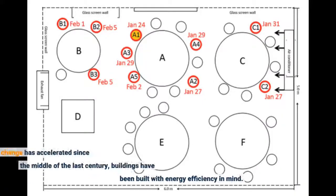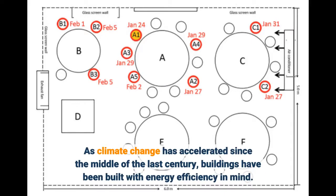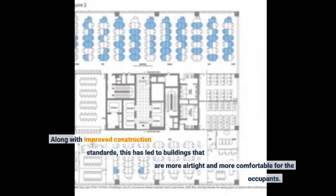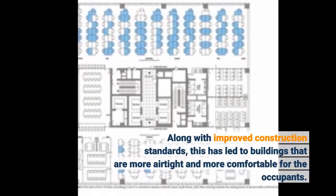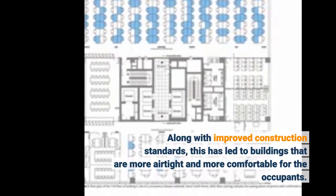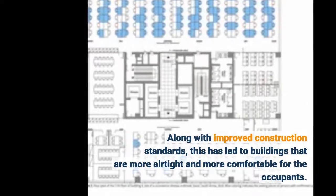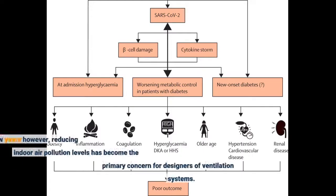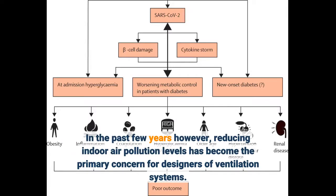As climate change has accelerated since the middle of the last century, buildings have been built with energy efficiency in mind. Along with improved construction standards, this has led to buildings that are more airtight and more comfortable for the occupants. In the past few years, however, reducing indoor air pollution levels has become the primary concern for designers of ventilation systems.